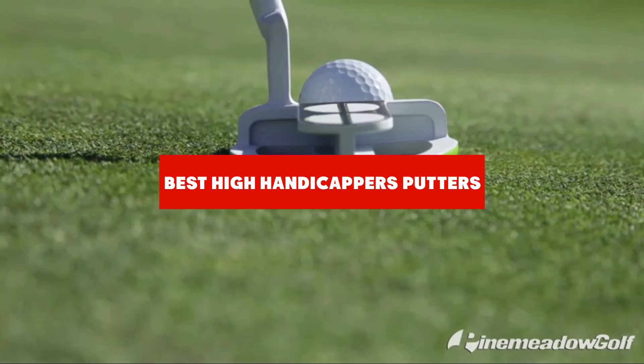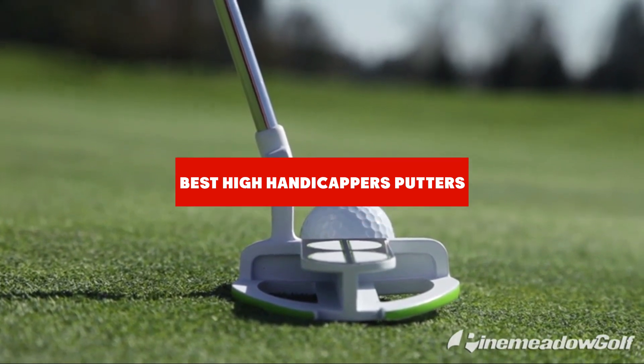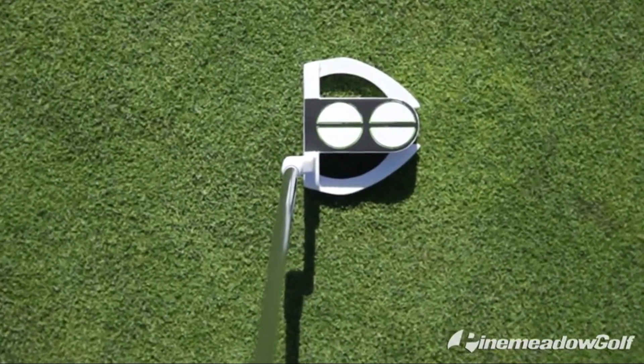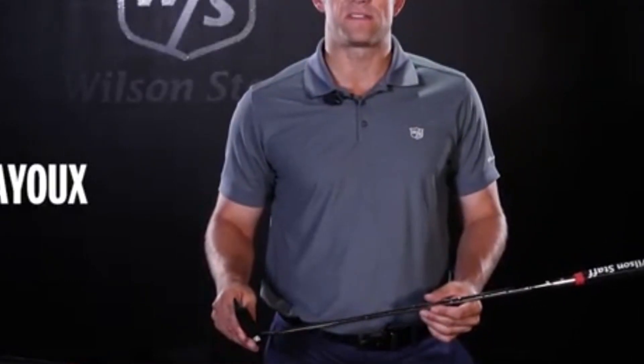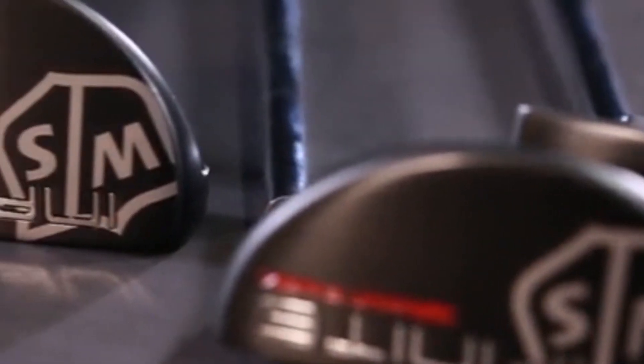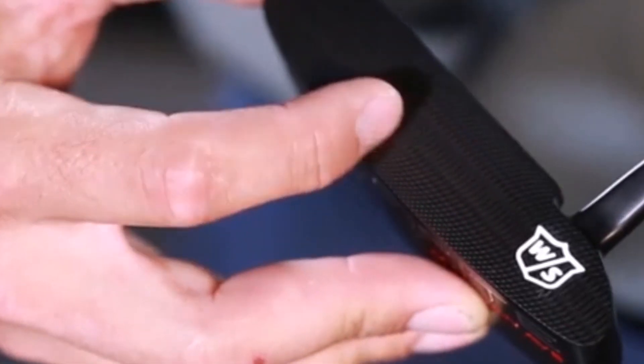If you're looking for the best putters for high handicappers, here's a list you must see. We made this list based on our personal preference and sorted it based on the features, prices, quality, durability, and reputation of the manufacturers and customer feedback. We've included options for every type of customer, so let's get started.